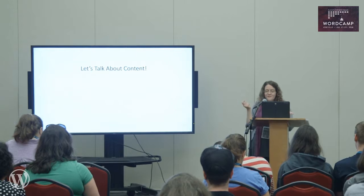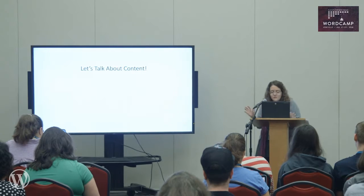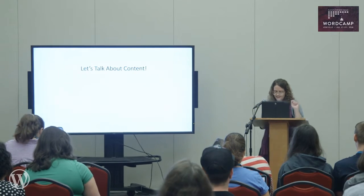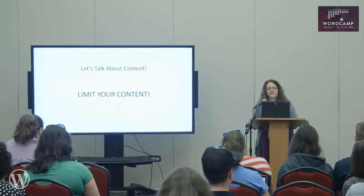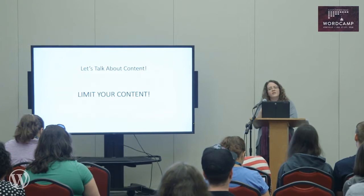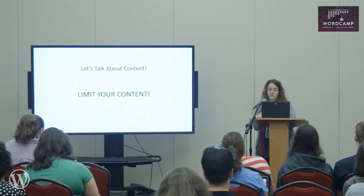Ask yourself the three to five most important pieces of information on your website and design around that. The most important thing to focus on is to limit your content. You should be direct and clear with your information. Our attention spans are getting smaller and smaller and we read less copy, so you need to create a design with clear content that will engage your viewer.